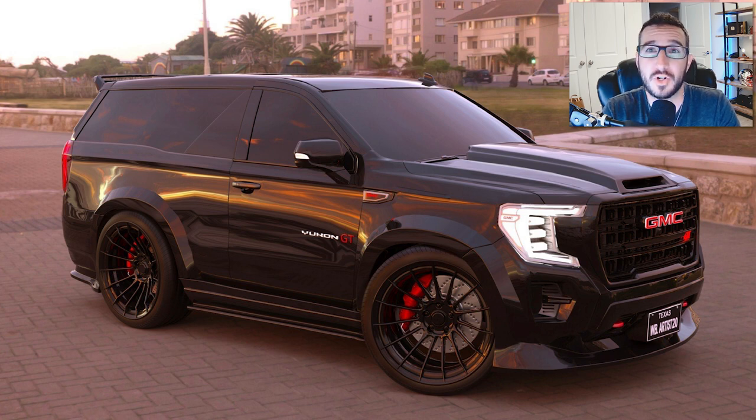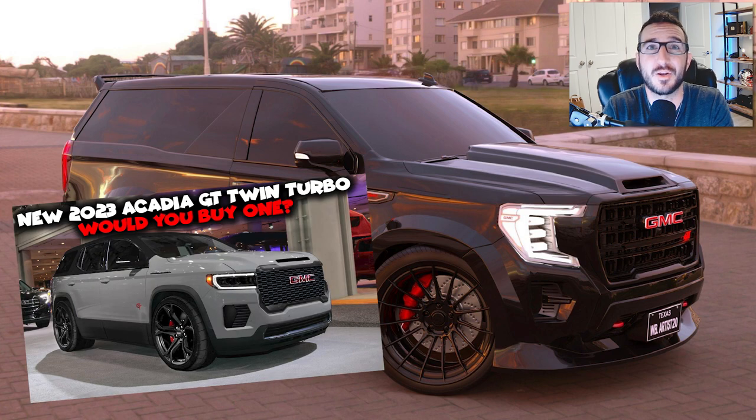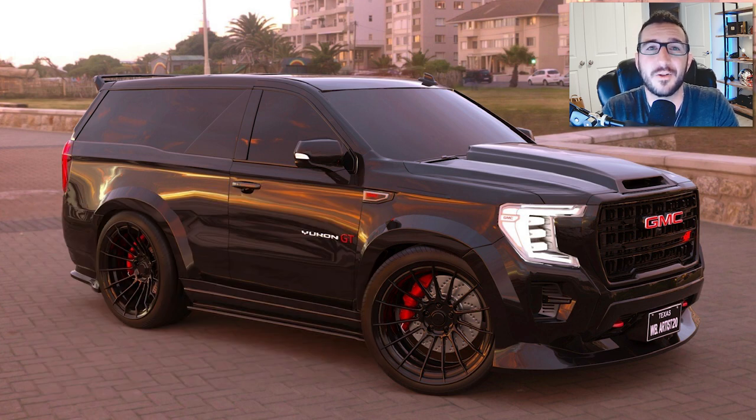But let me know what your thoughts are in the comments below, and of course answer the question of the series: would you buy one? Or maybe you'd prefer the smaller, more nimble performance SUV, like the Acadia GT we talked about a few weeks ago — I'll leave a link to that in the description below as well. As always, I'd like to thank you all for watching. If you could help me out by smashing that like button, it really helps me out in a big way. Subscribe if you haven't already, be sure to check out my friends over at gmpartsdepartment.com for all your GM OEM parts needs, and I will see you all in the very next video. Thanks again for watching and take care.